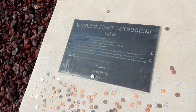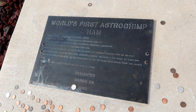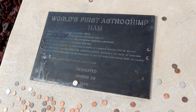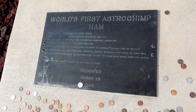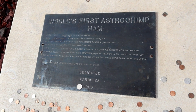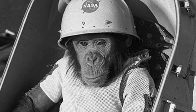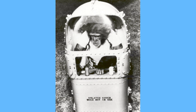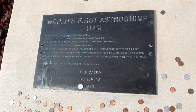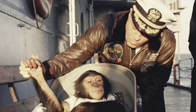World's first Astrochimp Ham. Born in 1955 in Africa. He died in 1983 in the North Carolina Zoological Park. Ham was trained at Holloman Air Force Base, actually very close to here. In the research laboratory, Ham's training culminated on January 3rd, 1961 by riding in a capsule perched atop an 83-foot Redstone rocket. Launched from Cape Canaveral, Florida, reaching a top speed of 5,800 miles per hour and an altitude of 155 miles, he was recovered at sea 420 miles downrange from the launch site.